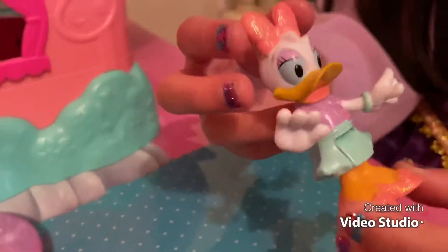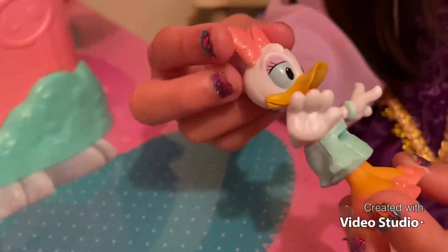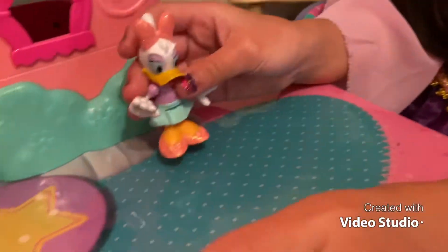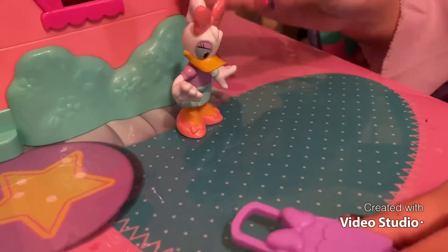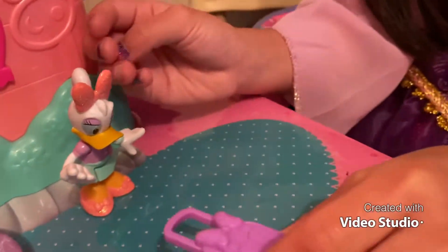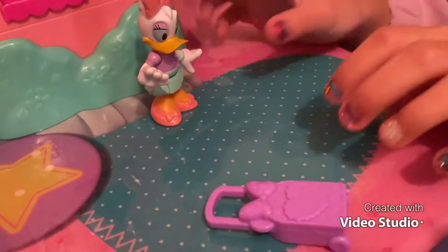This is what Daisy looks like. She has a cute little bow and a cute little ponytail. This is her cute little adorable luggage with a purple bow with purple dots.